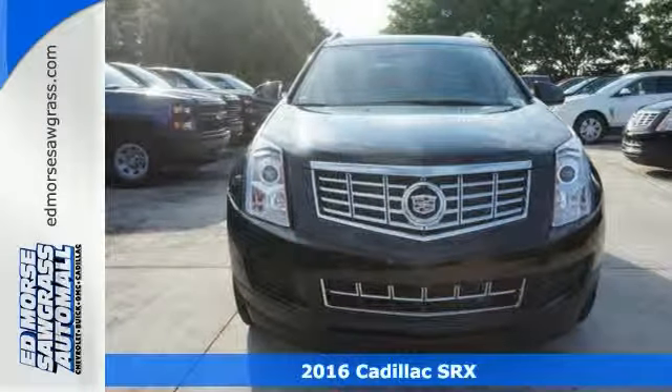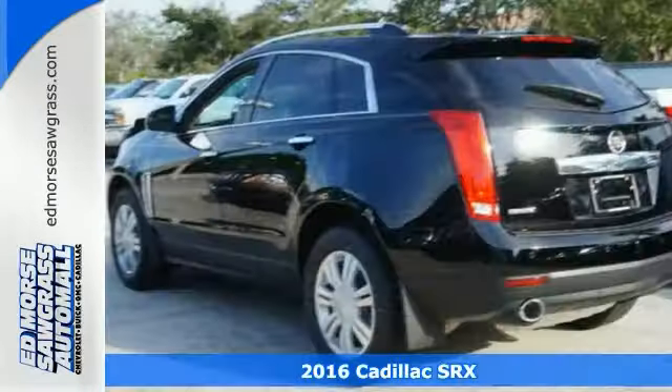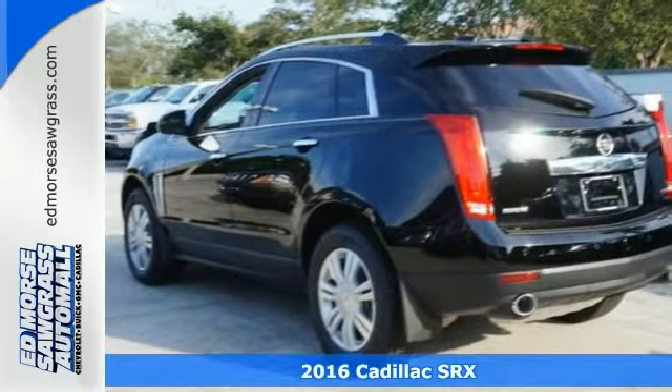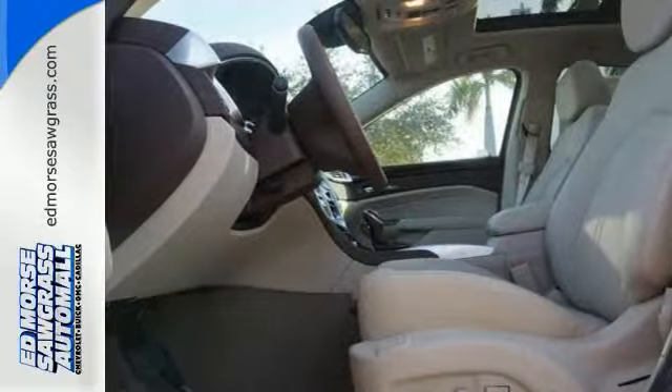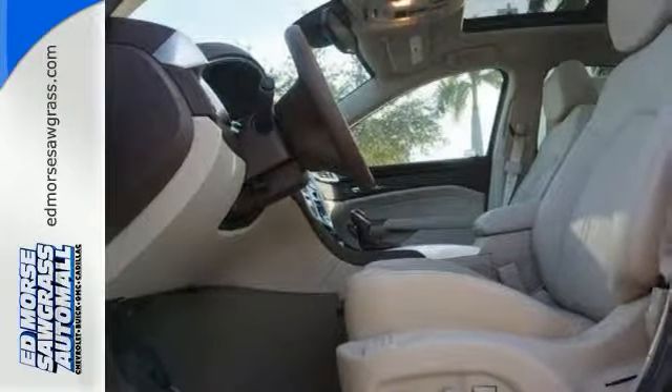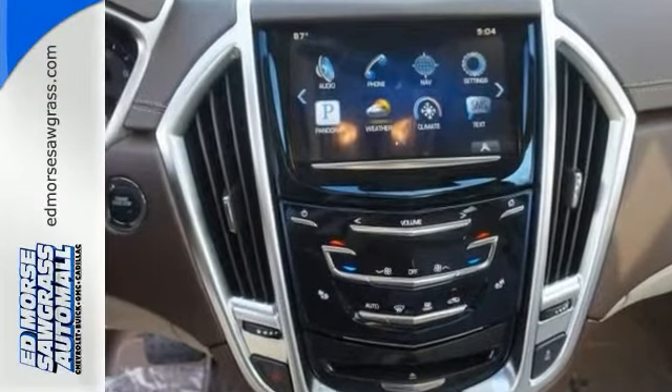It's a 2016 Cadillac SRX Luxury Collection, seemingly sculpted from a solid block of steel. With an aggressive stance and jewel-like details, this Cadillac SRX stands deliberately apart from a world of look-alike crossovers.